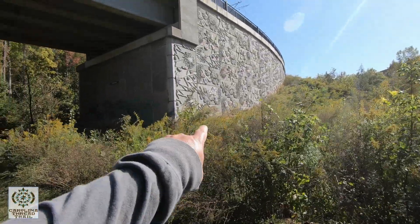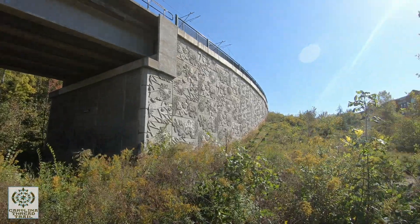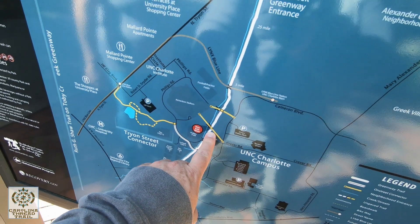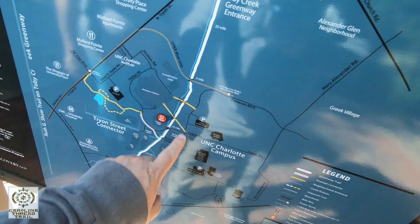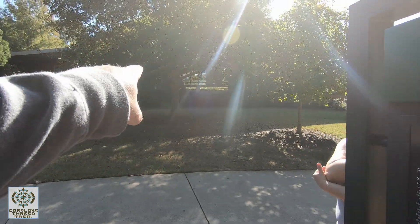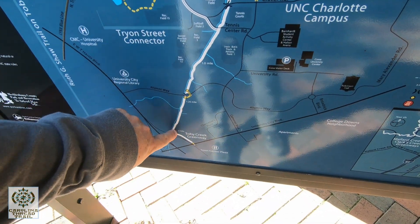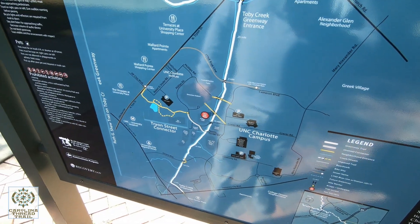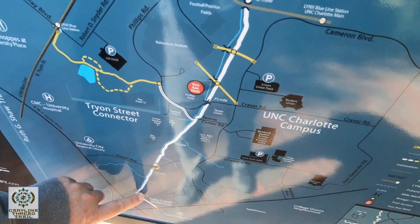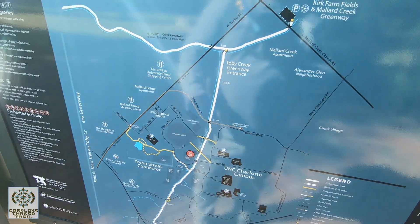Oh look at this — the design on the side there. That is wild! We are right here on the map, and this is where we started up here. UNC Charlotte campus is right over here in this area. We're headed down this way and doing pretty good — we're almost halfway. There's another trail system going this way, but this right here is the Carolina Thread Trail, specifically the Toby Creek Greenway.